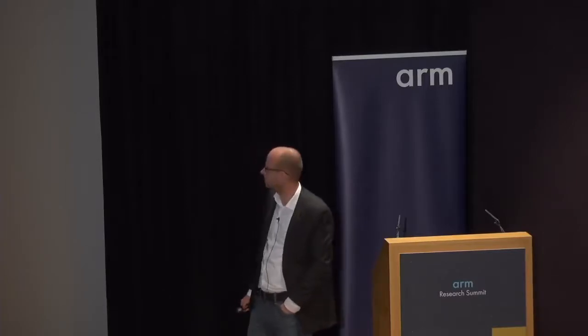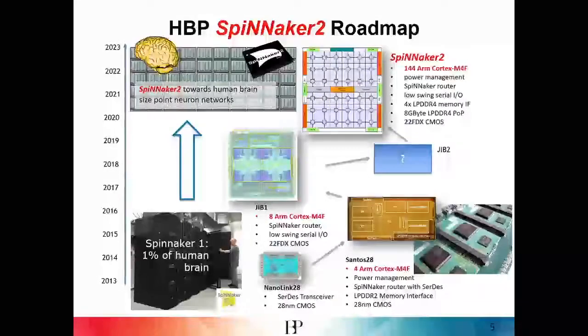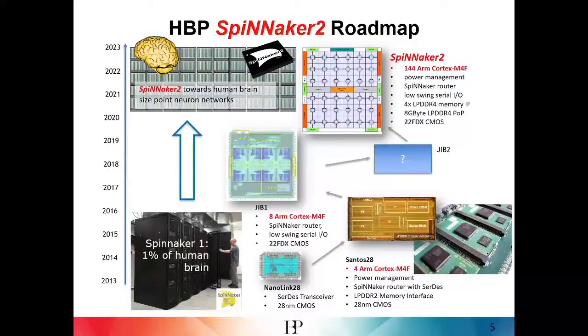Question: What is the progress in manufacturing — you mentioned a prototype in 28nm and the plan to go to 22FDX? The earlier prototype was in 28nm. The current chip was taped out at the beginning of this year, is now back from manufacturing, and lab evaluation is starting now. It is a test chip with eight ARM cores and hardware features like body biasing. This is then to be scaled to the Spinnaker 2 chip tape-out planned for early 2020.